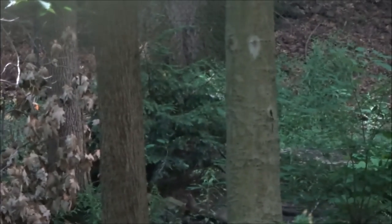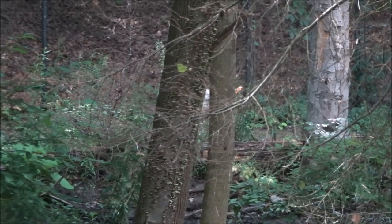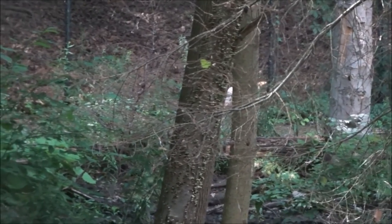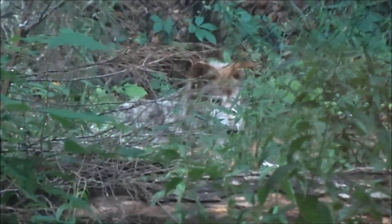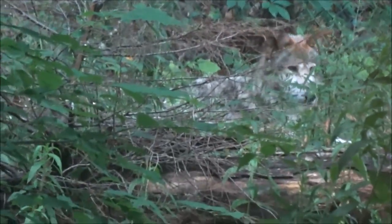One thing you didn't get to see last time is this wolf. Kind of hard to see back there, but hook on closer — he's been doing laps. Of course, as soon as I start filming he goes and lays down. But there he is.